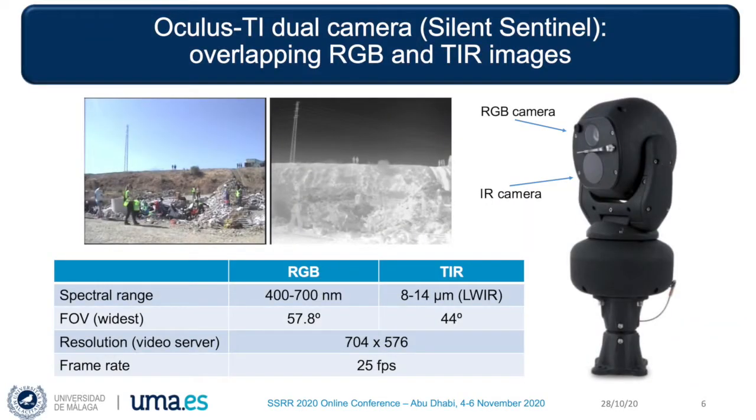In particular, the pairs of RGB and thermal images were captured with an Oculus Ti device by Silent Sentinel. This compact system has monocular visible light and thermal infrared cameras with mostly overlapping fields of view. The infrared images are in the long-wave infrared spectrum and were captured with white-hot polarity. The Oculus device has a PTZ mechanism, but we maintained the forward-looking direction with the widest field of view, which is a bit wider for the RGB camera. Both images were obtained with the same resolution, at 25 frames per second, so we have an RGB frame for every thermal frame.